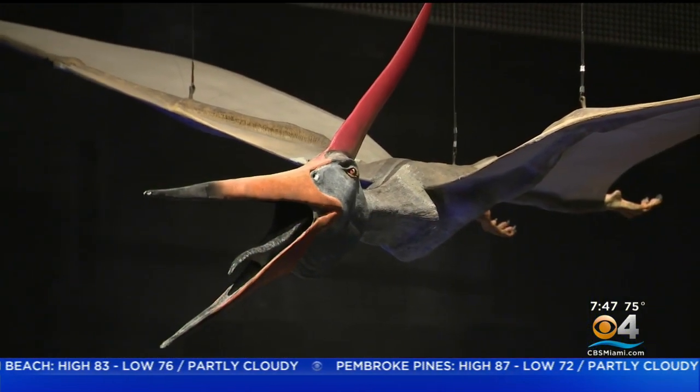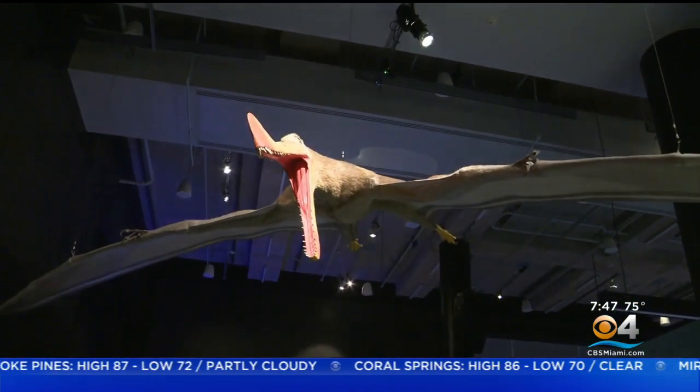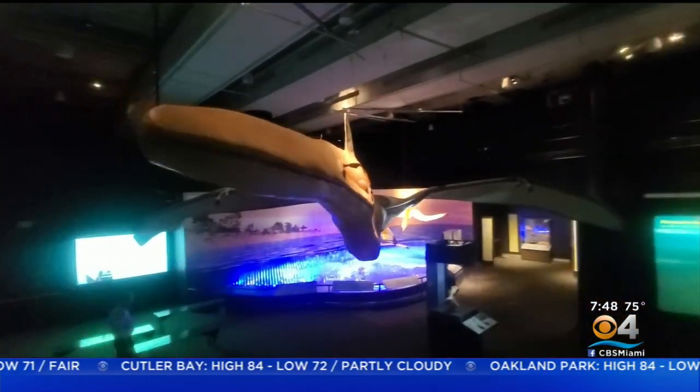This is Pterosaurs: Flight in the Age of Dinosaurs. It's an exhibition about pterosaurs, which are the largest flying vertebrates ever. They were flying around 150 million years ago and went extinct about 66 million years ago. They range in size from a sparrow up to a 33-foot wingspan, so they're pretty impressive.